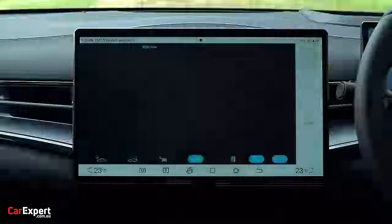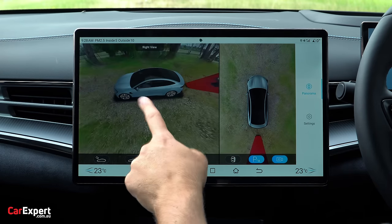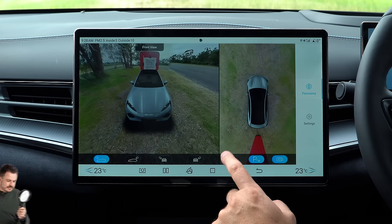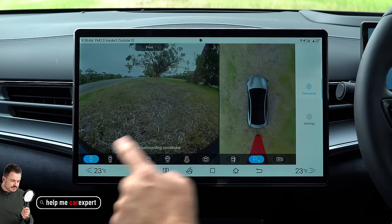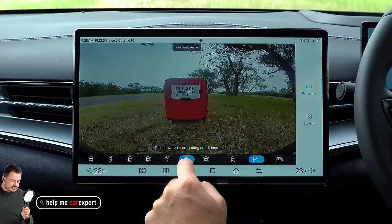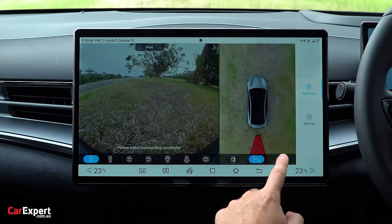The reverse camera system is impressive — you can do a 3D view, shortcut views, a transparency mode showing the front and rear, and individual side views. The camera quality looks pretty good. It's just crazy how much you can actually do here.